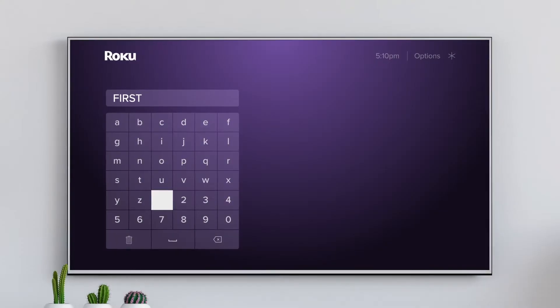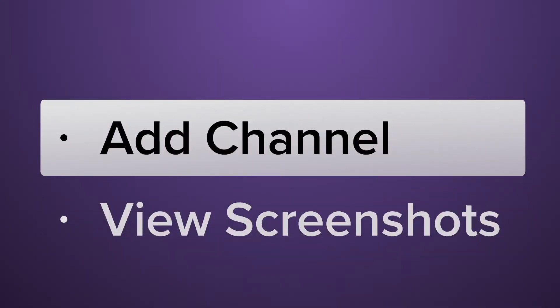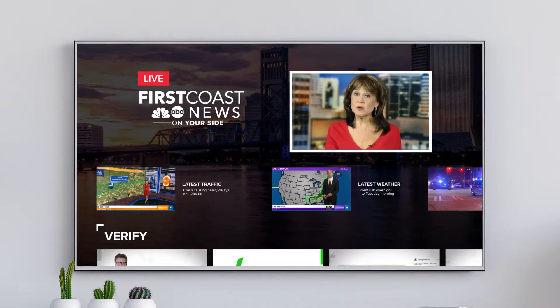Watching First Coast News is easier than ever on Roku. Just search First Coast News on your Roku device and click on the add channel button. You can easily find and stream newscasts on your schedule.